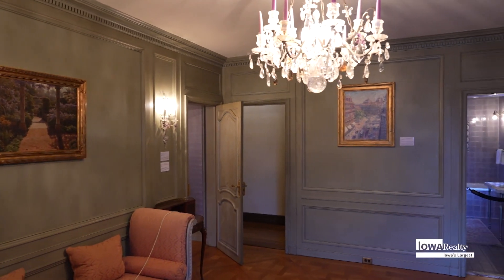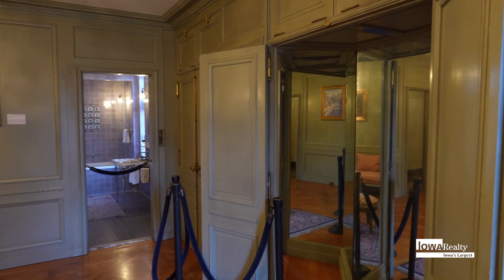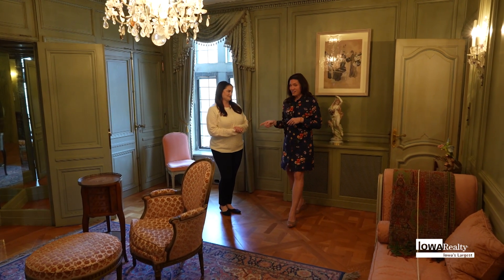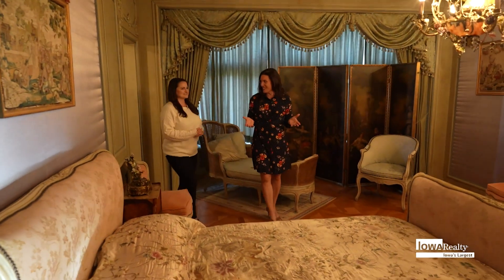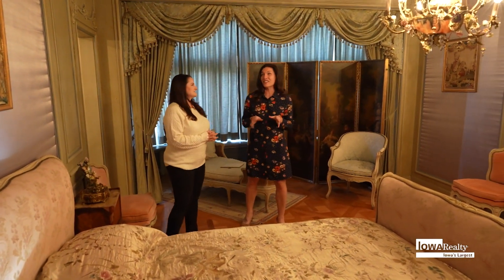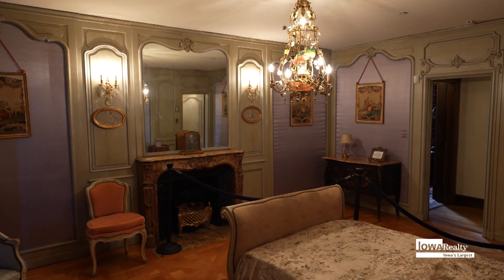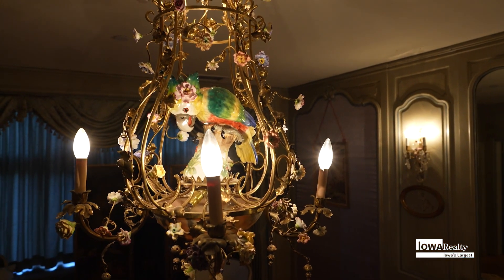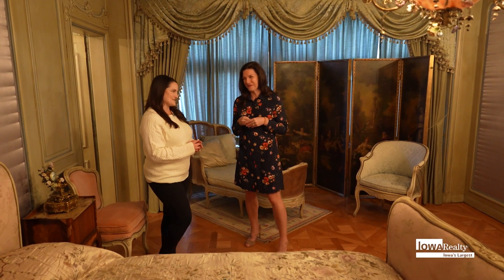It would not be an Iowa Realty tour if we didn't visit the primary suite, and I have to say Miss Edith had it going on. This is her private dressing room, and it leads right into her private bedroom. So many great features in here — Edith actually hand-picked everything in her bedroom, including these mid-1800s chandeliers from France. They are very unique and very beautiful.